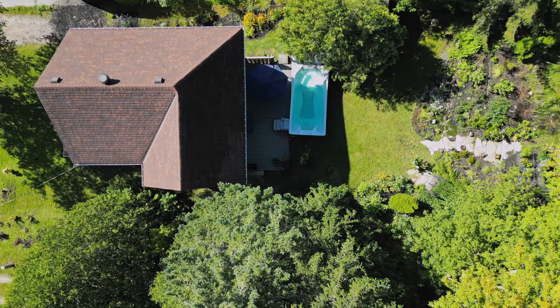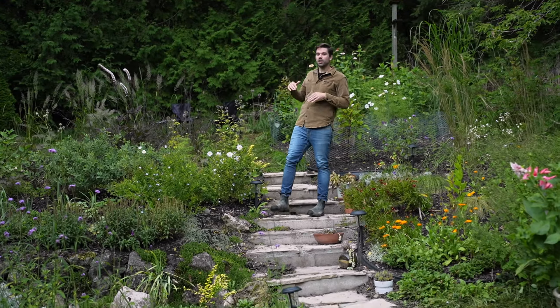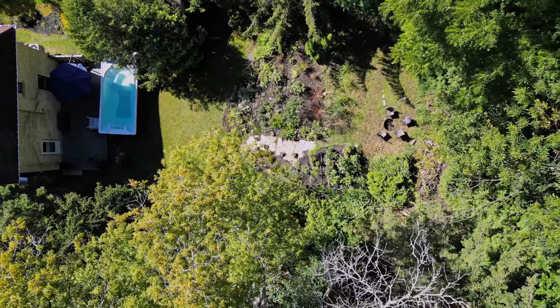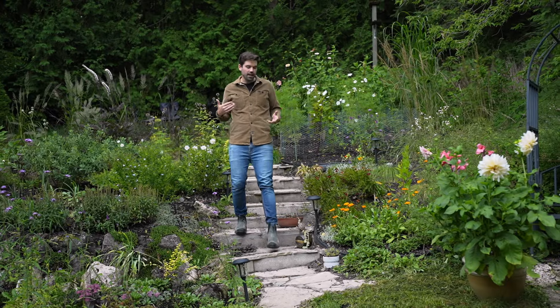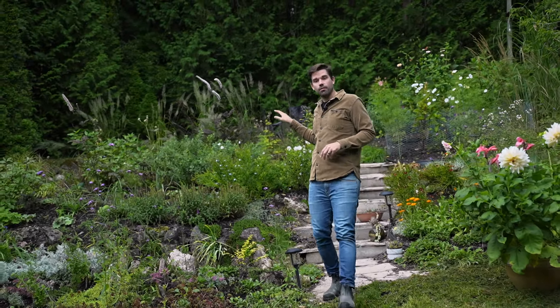Finishing off the tour in the backyard, and it is incredible back here. Sometimes you get properties where you have a bit of a hill and you just don't know what to do with it — well, the owners made the best of it. They put all this in. You have a very serene garden, and I love the steps you can walk up and down. Nice flagstone, looks really good. There's a little feeding area up at the top, a little fire pit — a nice place to relax and have a fire.